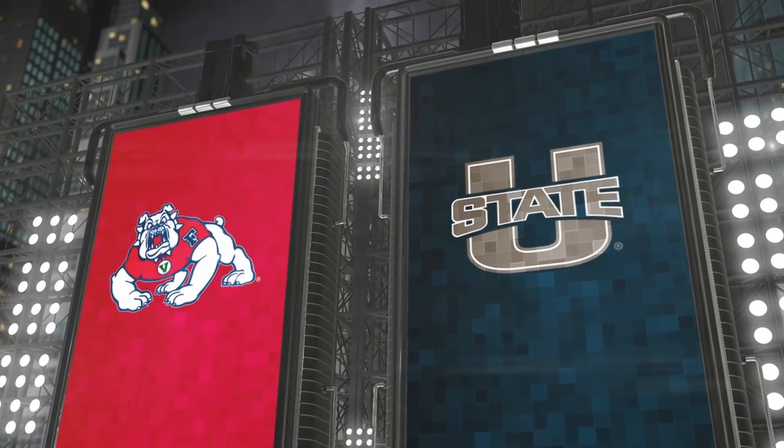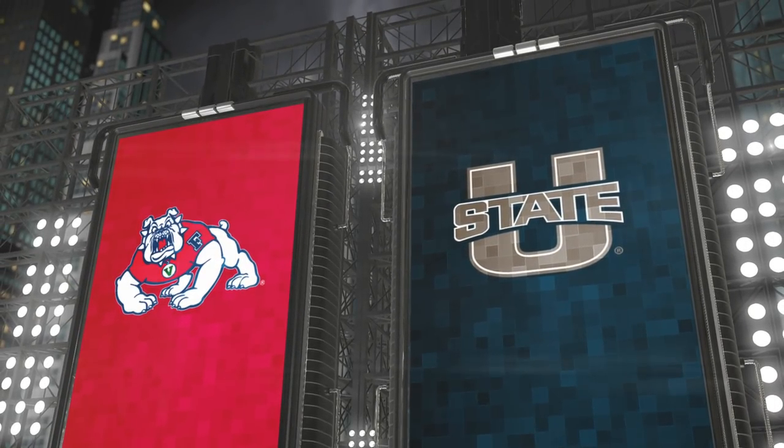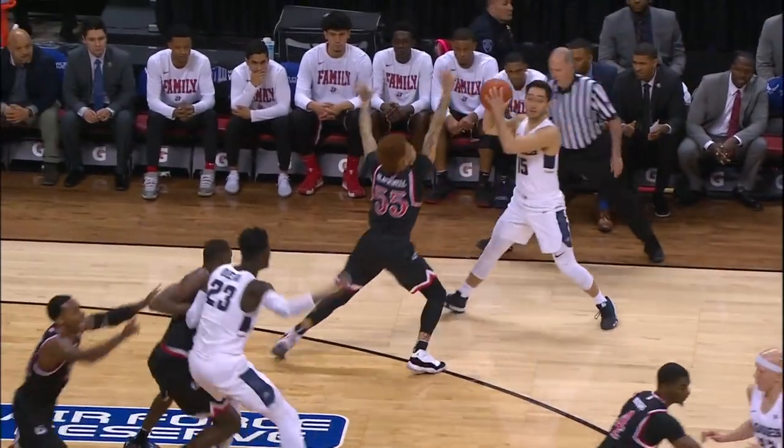Utah State has the first possession, white jerseys, better seed, working the left basket here at the Thomas & Mack Center. Working in front of the Fresno State bench, Merrill off his screen, straightaway three — bullseye.